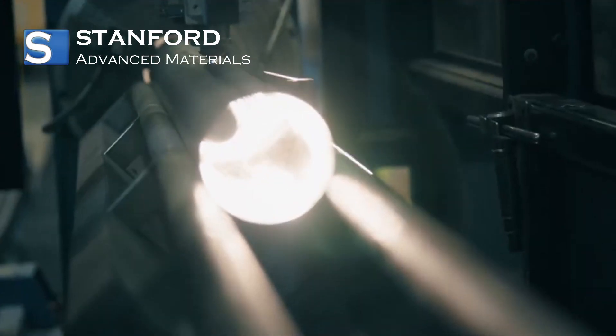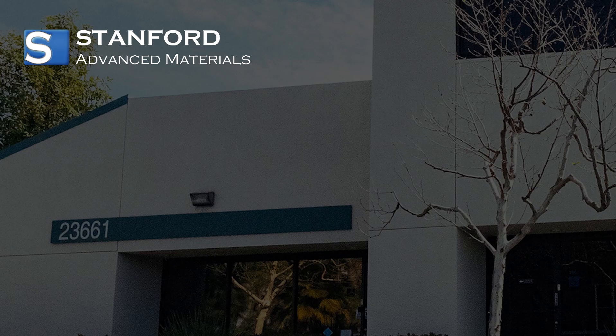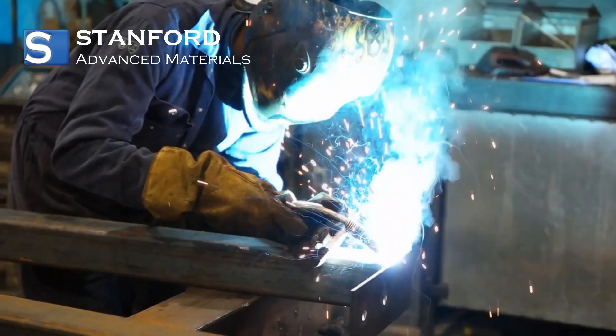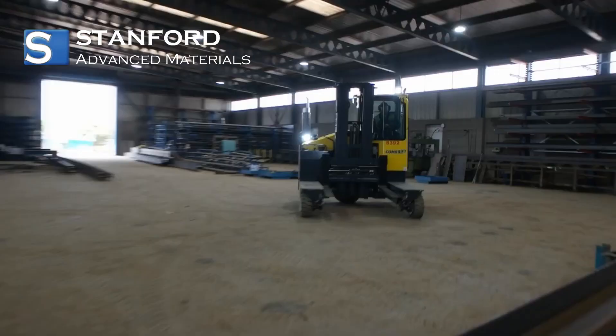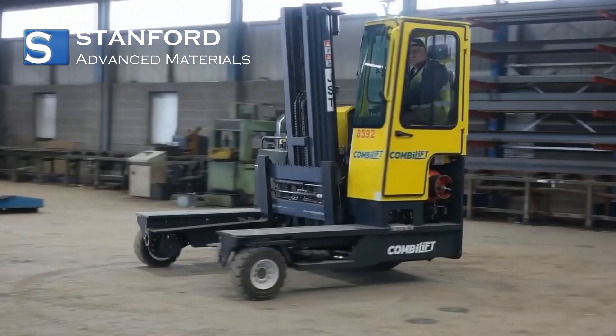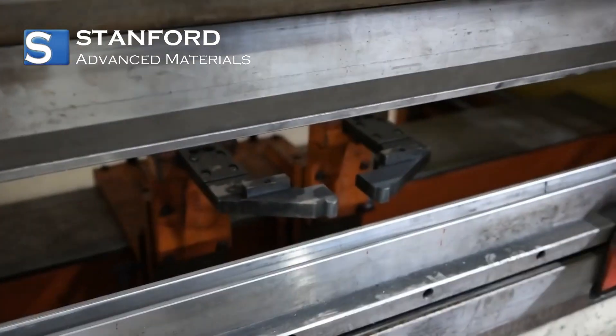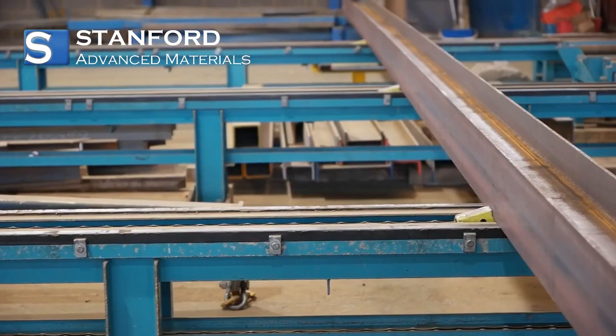Xiumin is an expert in zirconium materials at Stanford Advanced Materials, a company known for supplying high-quality zirconium solutions. At Stanford Advanced Materials, we're dedicated to delivering top-grade zirconium materials to meet diverse industry needs. Our commitment to quality ensures our products meet the highest standards.